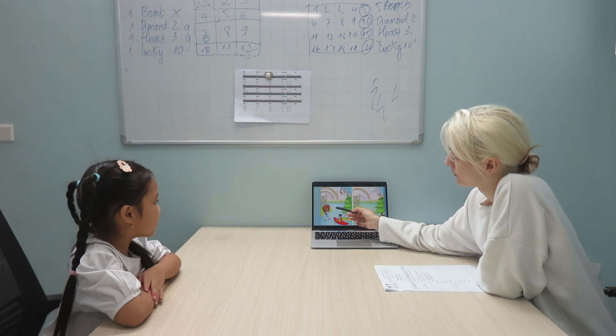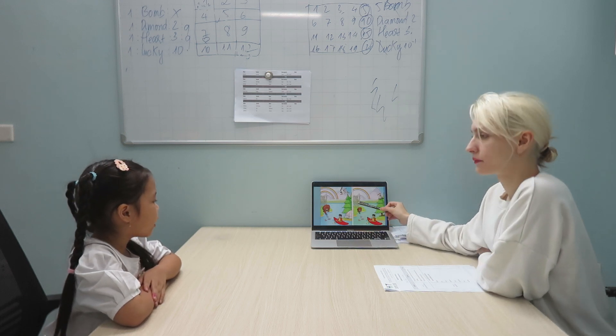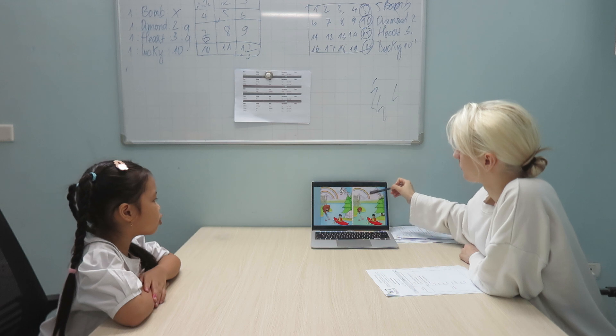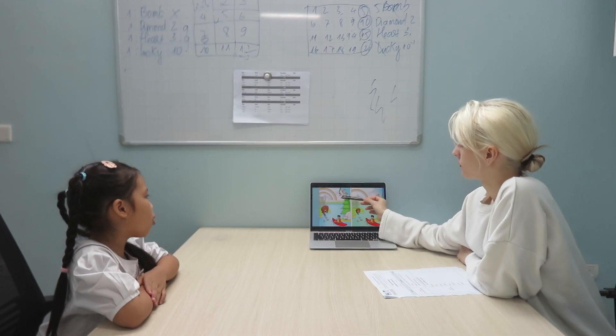In picture one, the bed is big. But in picture two, it is small. In picture one, there are two rainbows. But in picture two, there is only one.